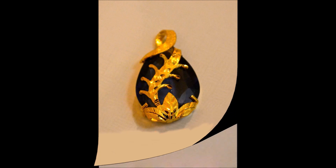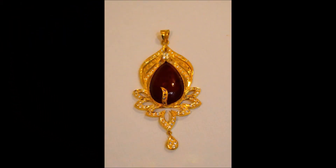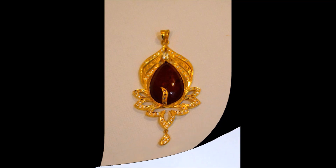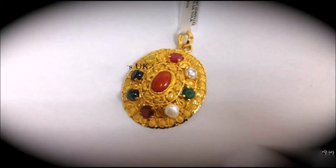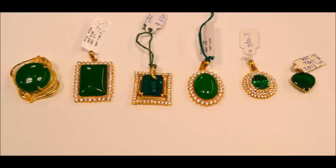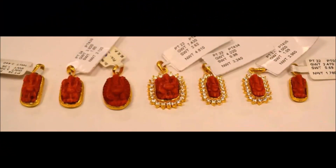Friends, if you like this beautiful pendant designs collection video, please like, share, and give your valuable feedback in the comment section. Also, please click the red subscribe button and bell icon to get daily notifications from our Today Fashion YouTube channel.